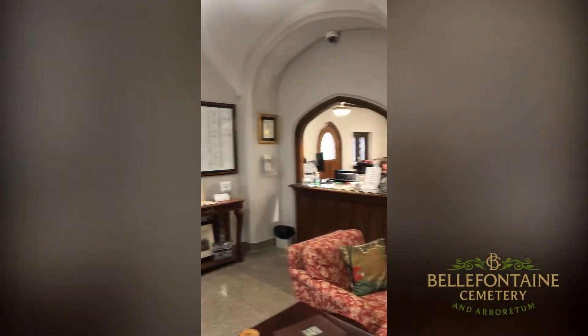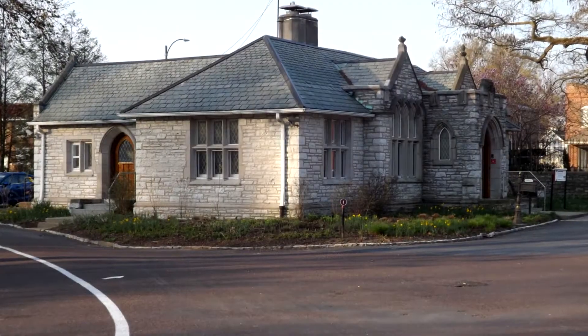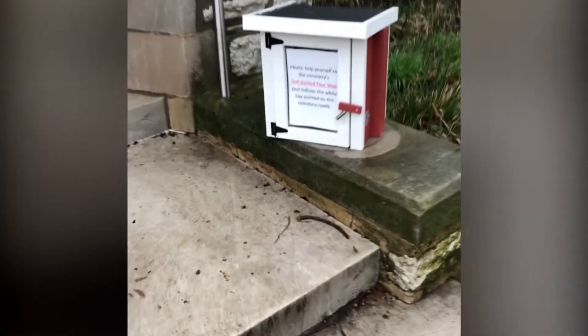We've now entered the main office of 4947 West Florissant. All of our families and visitors will stop by here. The box you saw on the outside is where our self-guided tour map is. Feel free to take one on your own.